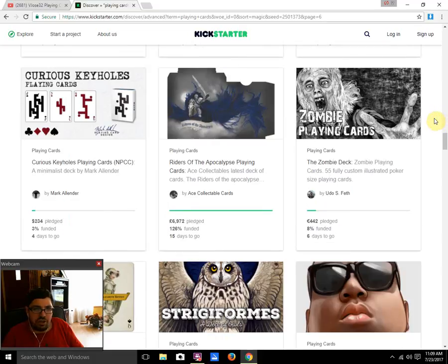Curious Keyholes by Mark Allender is 3% funded with 4 days to go — it's not gonna happen at this rate. It's doing about the same as his previous attempt, which is not too surprising. What makes me wonder is why he bothered to try this again since it already didn't do well before — and on top of that he increased the goal quite a bit from what it was previously, which makes it even worse as far as chances of funding are concerned.